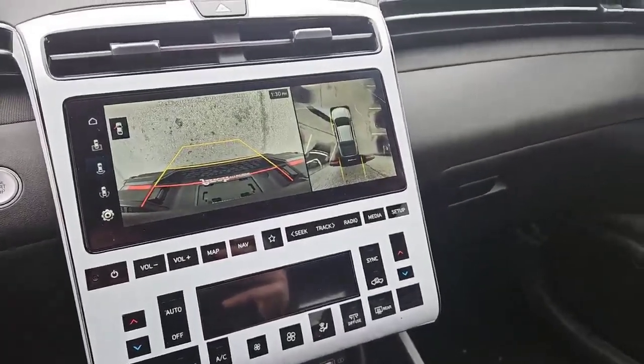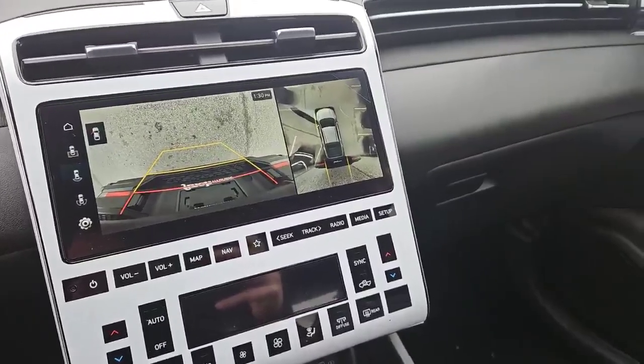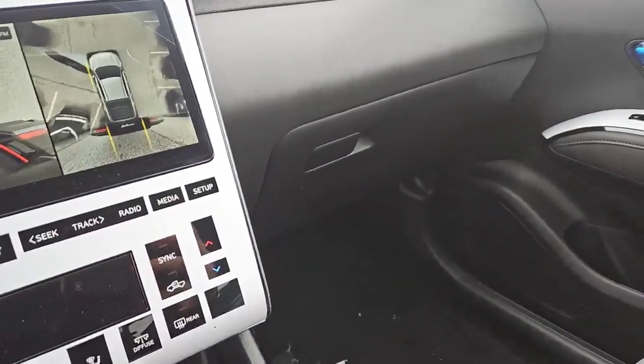This 2.5-liter four-cylinder turbo is an all-wheel drive vehicle. It is capable of towing up to 5,000 pounds. It has 280 horsepower with approximately 310 foot-pounds of torque. All your towing needs will be more than accommodated with this vehicle.